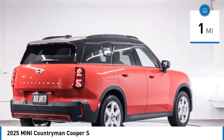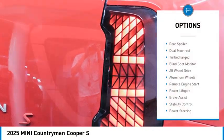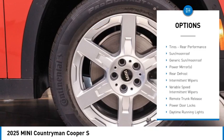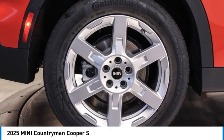This vehicle has less than 100 miles. Here are some of this vehicle's great options: rear spoiler, dual moonroof, turbocharged, blind spot monitor, all wheel drive, aluminum wheels, remote engine start, power liftgate, brake assist, stability control.